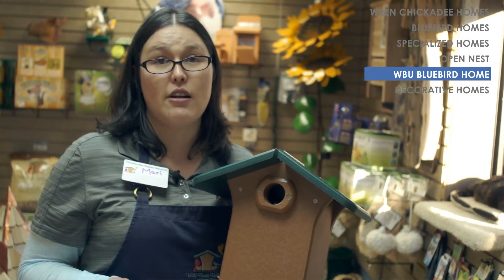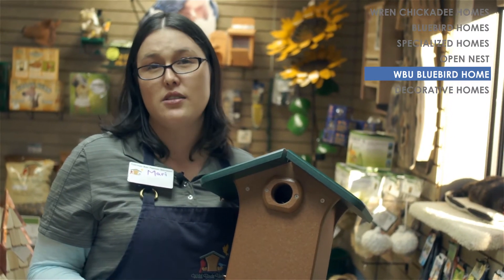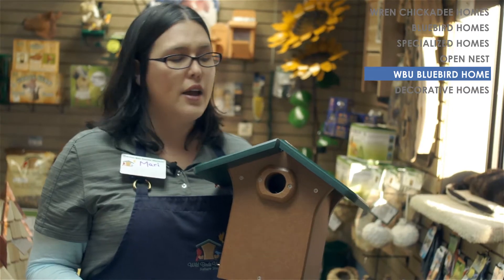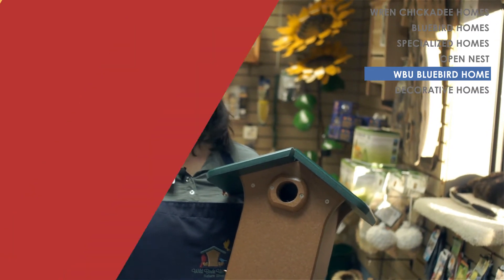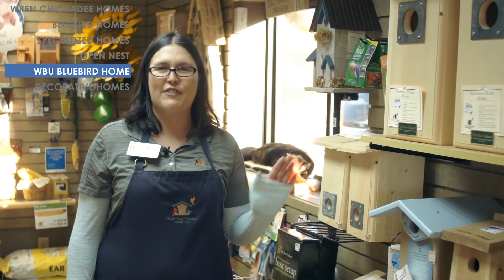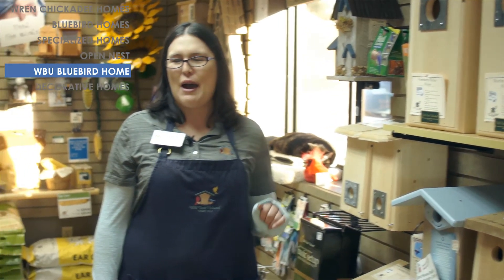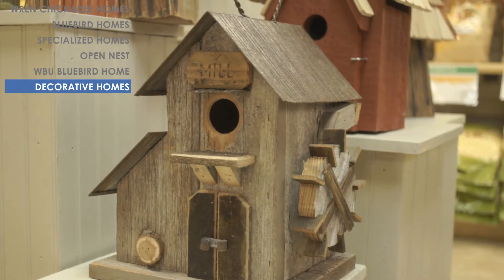This particular model is our EcoTuff model, which means it's made out of recycled plastic jugs and has a lifetime warranty. We do have a wooden version as well if you prefer the more natural look. All the boxes we talked about are functional and utilitarian, but we also have decorative houses that are functional too.